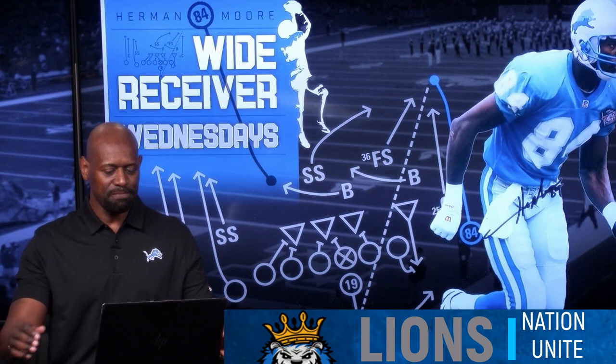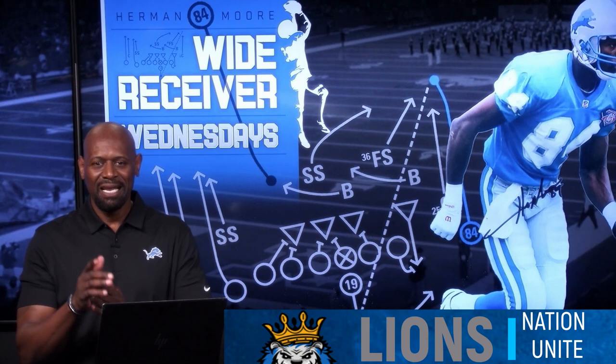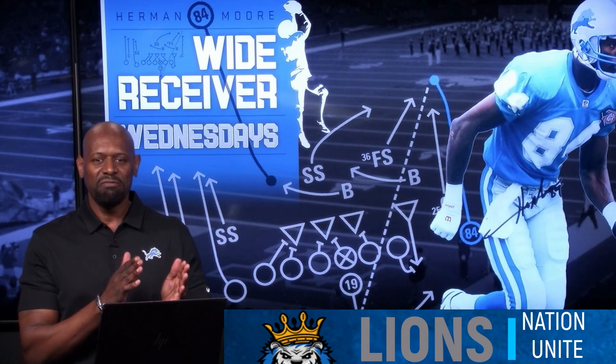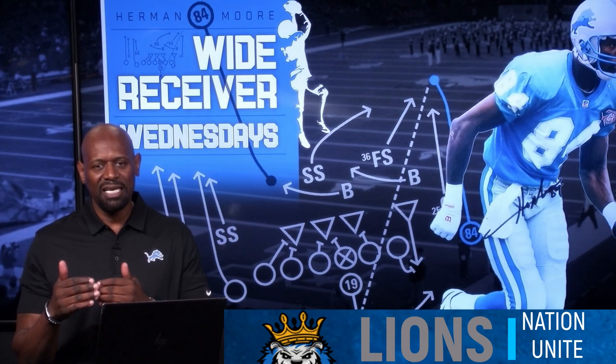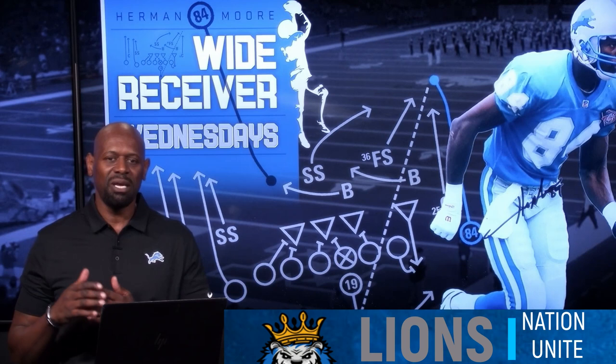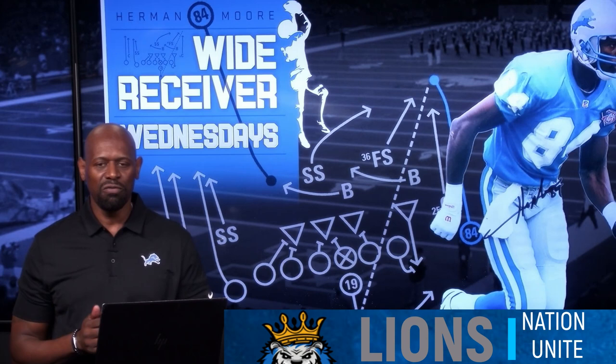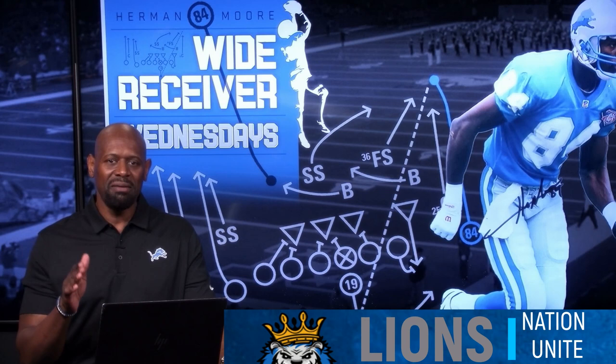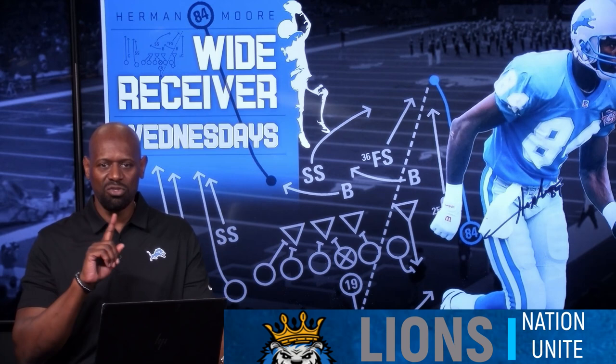Today I'm going to break down three of my plays from one game — the Green Bay Packers in 1995, a home game. This comes from my personal archive footage. The first route is an angle route off of a motion, which requires good footwork and change of direction. You have to understand what the defense is doing when you're in motion.